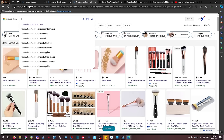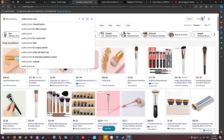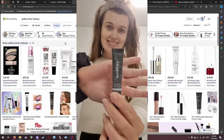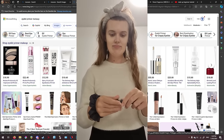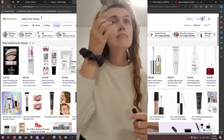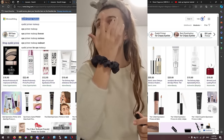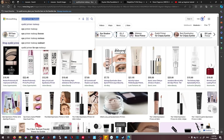Next is eyelid primer. Eyelid primer is literally a primer, but you put it on your eyelids. That's all it does. It comes in liquids and possibly powders. In the video, I just place a little on one finger and with the other finger rub it in. If you put too much on, it might conflict with the foundation.